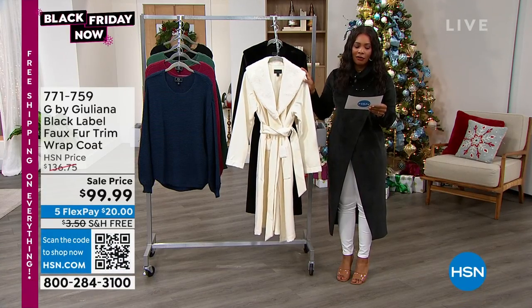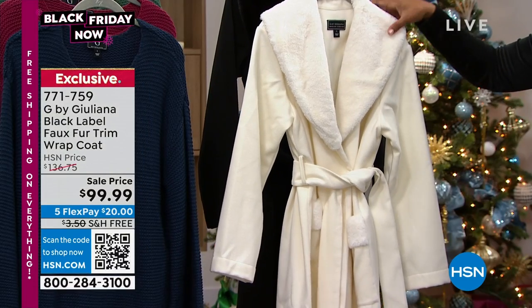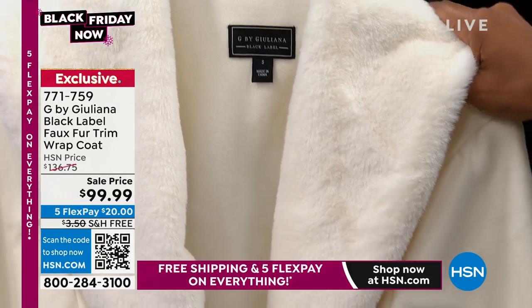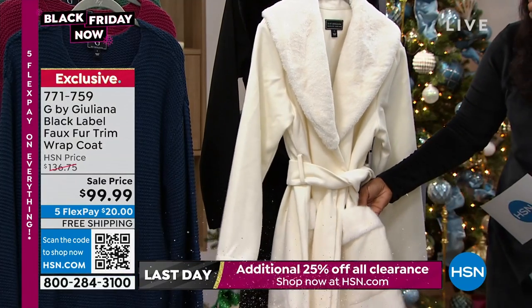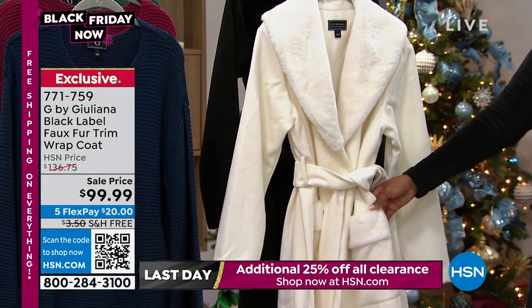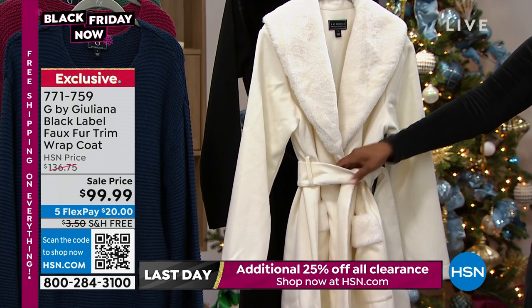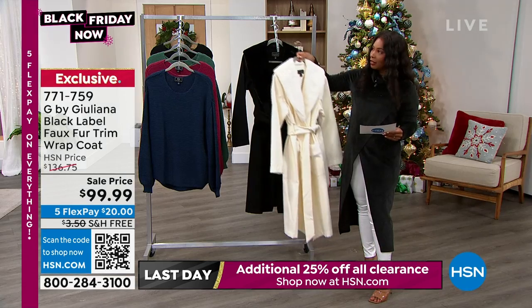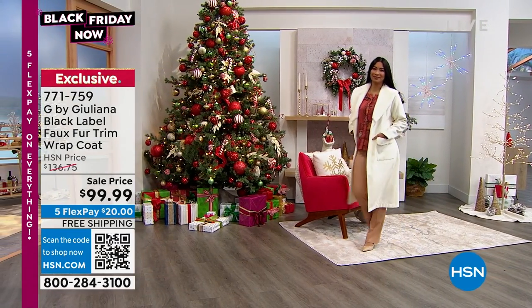It's time for our last item. We haven't given you any sneak peeks, but be ready to fall in love. This is from Juliana's Black Label, which means it's more of an elevated offering. And this coat, with this faux fur trim — although it's going to feel like real fur — this wrap coat has beautiful details on the pocket and on the neckline. You've got that amazing matching belt in cream or in black. This coat is a must. It's double extra small to 3X, and it's a poly rayon spandex blend.